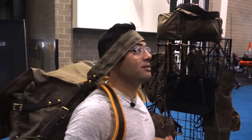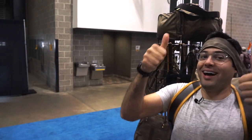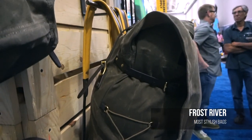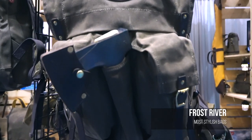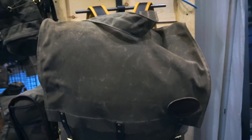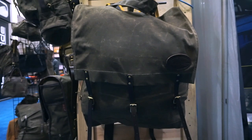Most stylish bag for 2018 — check out these canvas wax bags by Frost River. Frost River's Old Number 7 and Isle Royale bushcraft packs are timeless showings of form and function. Handmade in Duluth, Minnesota, each pack features wax coated canvas shells, solid brass hardware, and leather from the same legendary tannery used by Red Wing shoes. These packs will never go out of style.